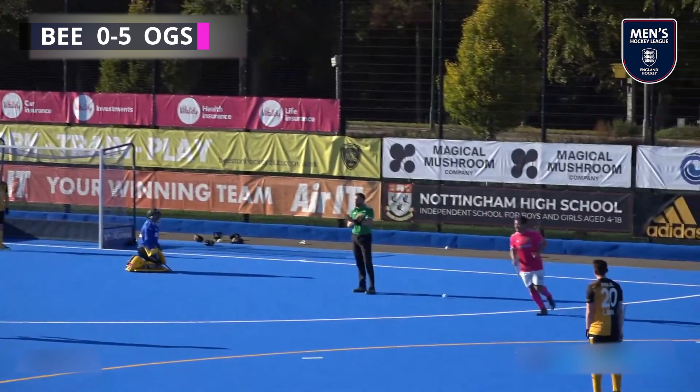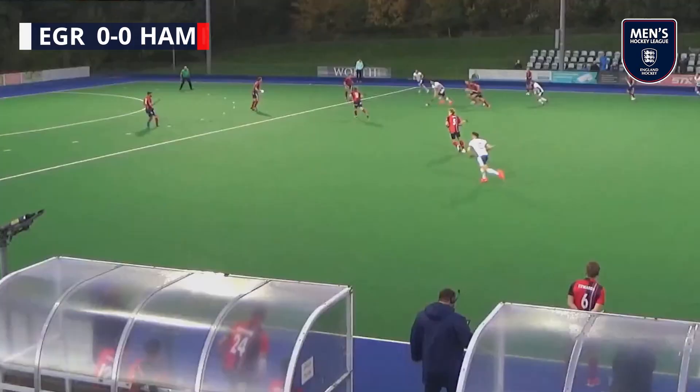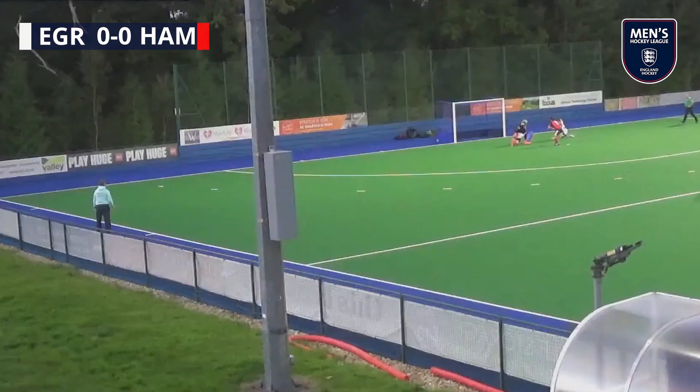Next we have another live streamed match: East Grinstead for the visit of Hampstead and Westminster. That's a great ball into the circle and it's a goal from Johnny Fleck — a fantastic finish sliding on his reverse.